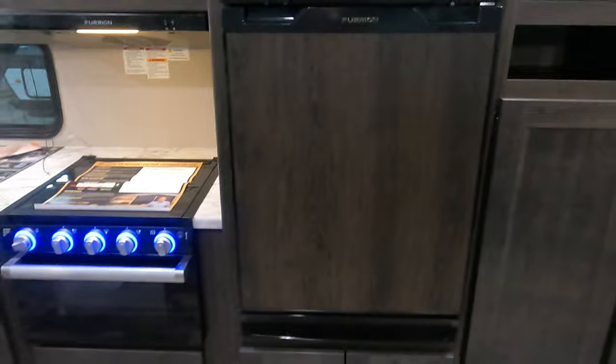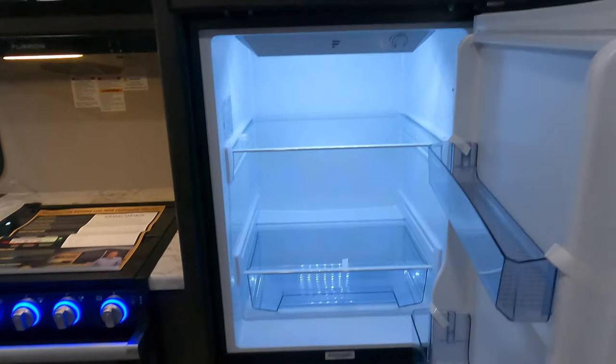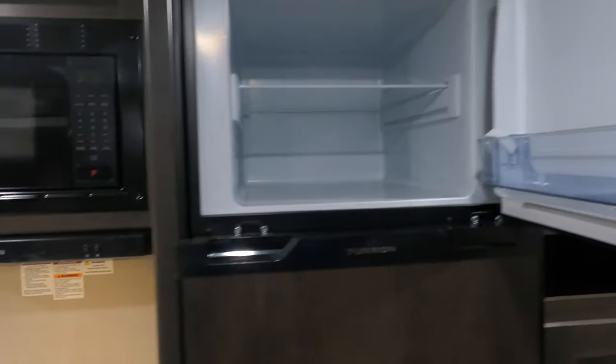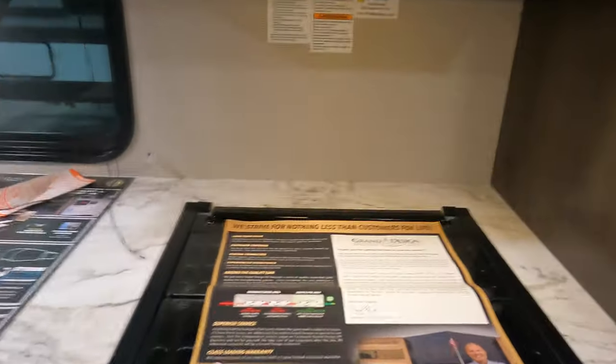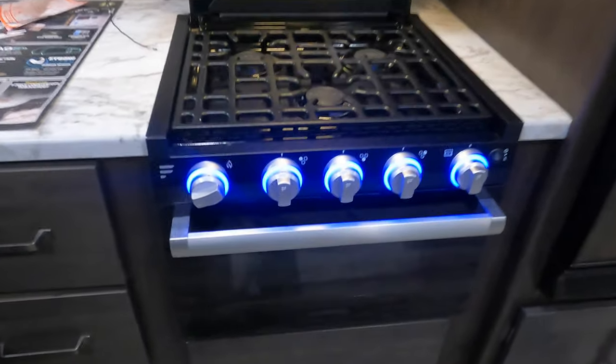There's a freezer and fridge. There's also a great spot — maybe for a dog dish. This is a 12-volt fridge and freezer so you can keep things cold while plugged in going down the road. There's a microwave and a three-burner Furion stove with nice cool accent lights and your oven.